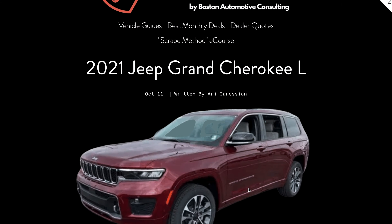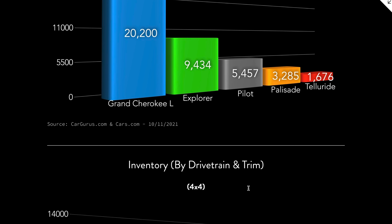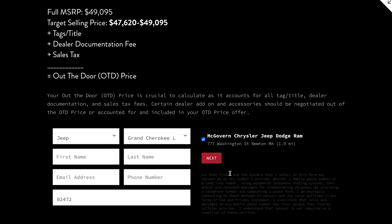What is happening, guys? Ari here from Boston Automotive Consulting. By clicking here or the link in the description below, you'll be able to access a summary of tonight's negotiation guide on my blog, negotiationguides.com, where you'll also be able to connect with local area Jeep dealers to get the very best price on a Grand Cherokee L.